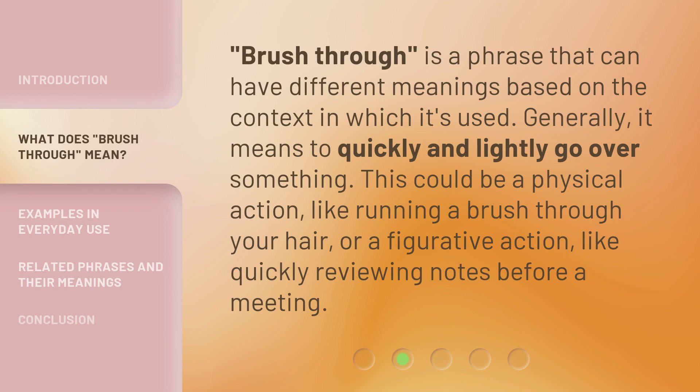Brush Through is a phrase that can have different meanings based on the context in which it's used. Generally, it means to quickly and lightly go over something. This could be a physical action, like running a brush through your hair, or a figurative action, like quickly reviewing notes before a meeting.